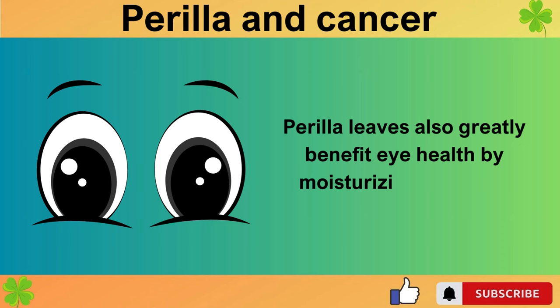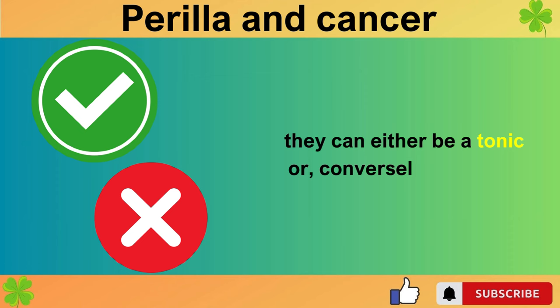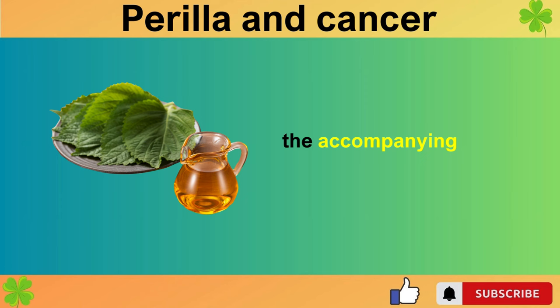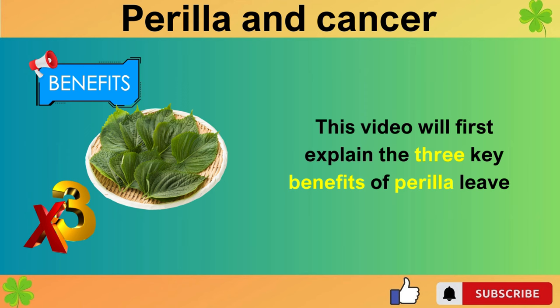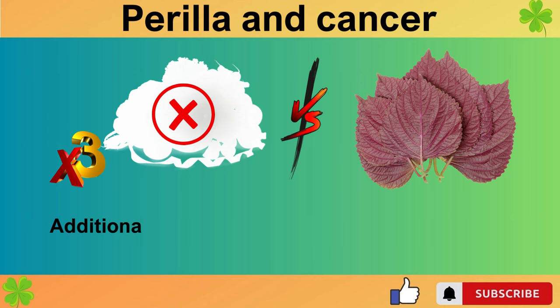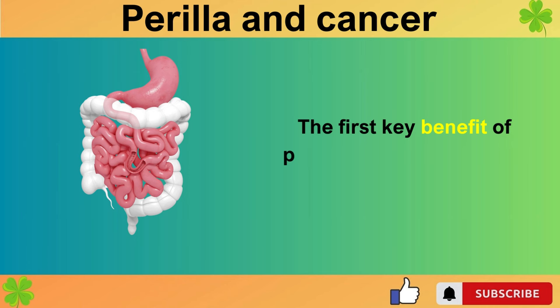Perilla leaves also greatly benefit eye health by moisturizing dry eyes. However, depending on how you consume perilla leaves, they can either be a tonic or, conversely, a poison. Particularly because perilla leaves are most commonly used as wrap vegetables, the accompanying food is very important. This video will explain the three key benefits of perilla leaves and introduce the best perilla leaf dishes for eye health, fighting cancer cells, and preventing dementia. Additionally, we'll discuss the three worst perilla leaf foods that could accelerate cancer and dementia.